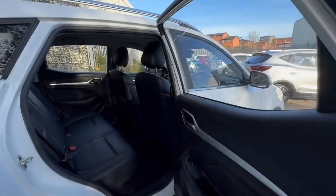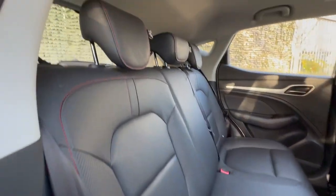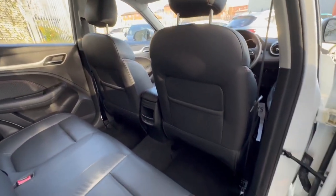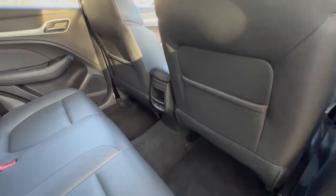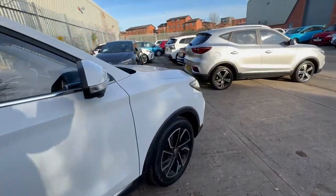Taking you into the rear passenger space — leather style, red-stitched interior. Great legroom for five passengers, and twin USB ports for rear charging, great for children and their devices these days.